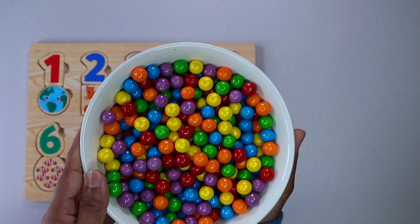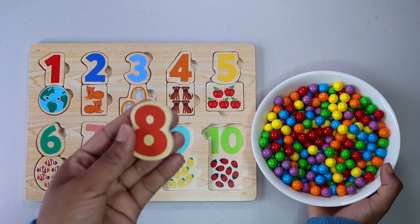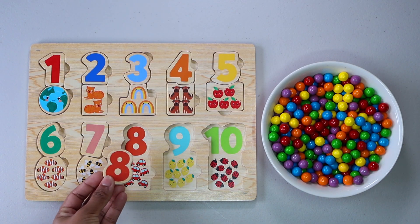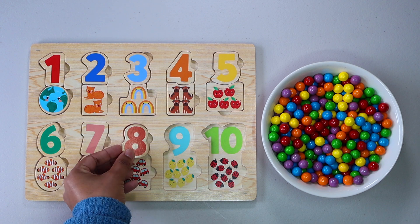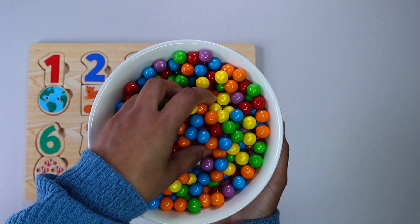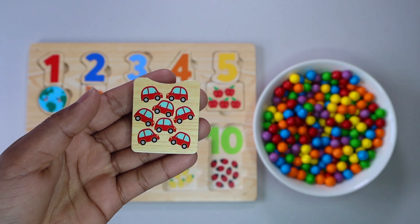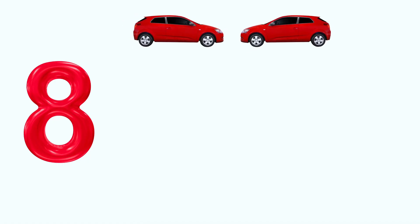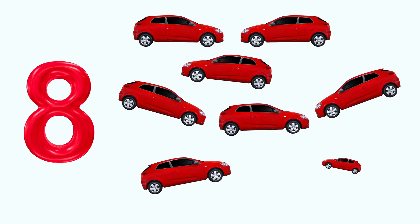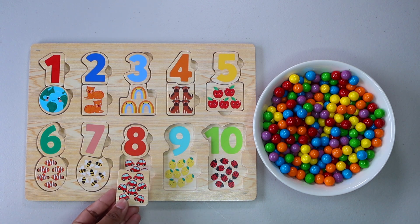Can you help me find more numbers? Number 8. Do you see number 8 anywhere? There it is. Let's keep finding. 8 red cars. 1. 2. 3. 4. 5. 6. 7. 8. Do you see 8 red cars anywhere? That's right, here.